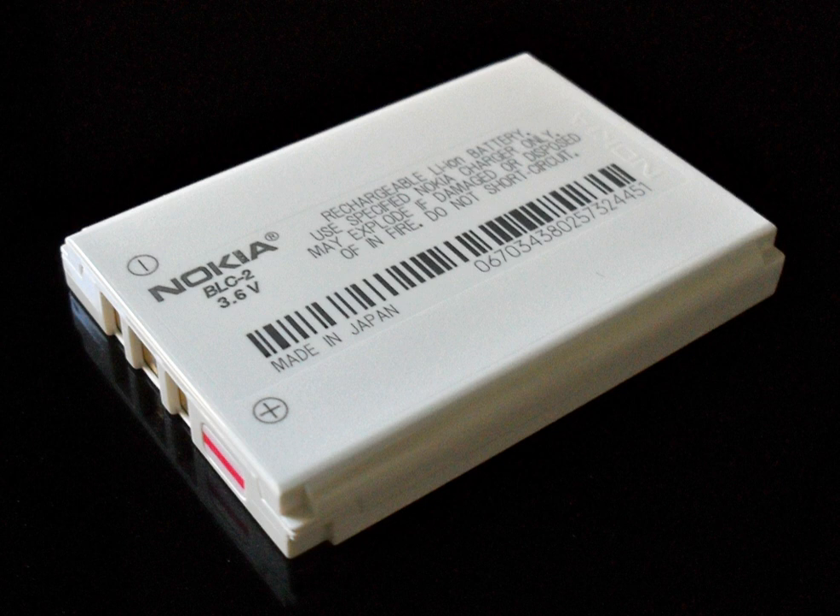Internal resistance increases with both cycling and age. Rising internal resistance causes the voltage at the terminals to drop under load, which reduces the maximum current draw. Eventually, increasing resistance will leave the battery unable to support normal discharge currents without unacceptable voltage drop or overheating. Batteries with a lithium iron phosphate positive and graphite negative electrode have a nominal open-circuit voltage of 3.2 V and a typical charging voltage of 3.6 V. Lithium-nickel-manganese cobalt oxide positives with graphite negatives have a 3.7 V nominal voltage with a 4.2 V maximum while charging.